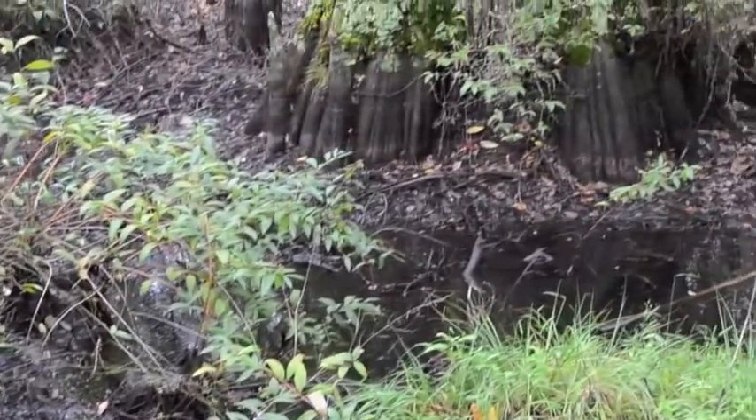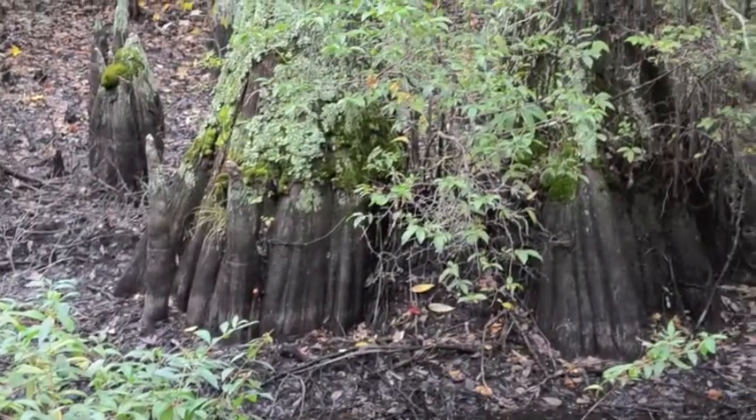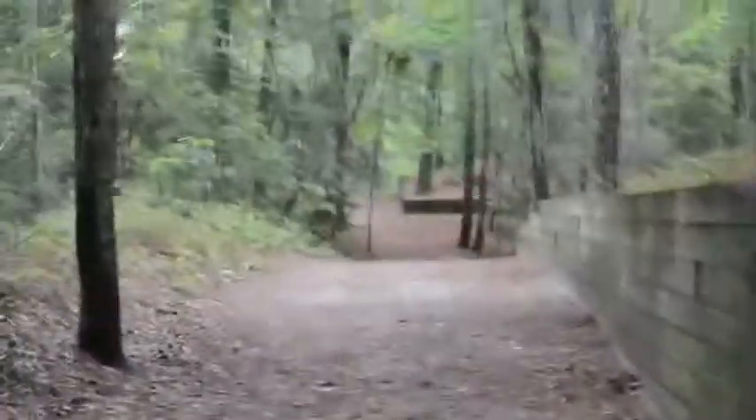These swamps are called Bald Cypress swamps because of the types of trees growing in them. These trees you see growing up out of the water are Bald Cypress trees.